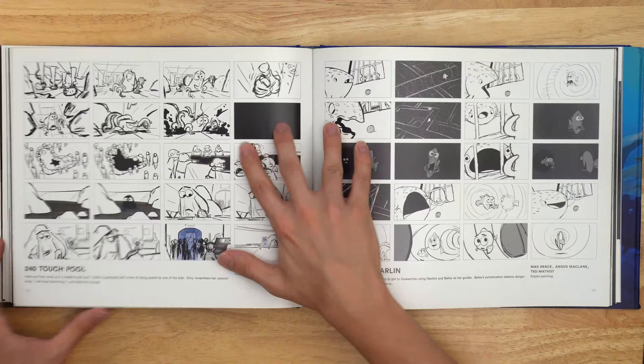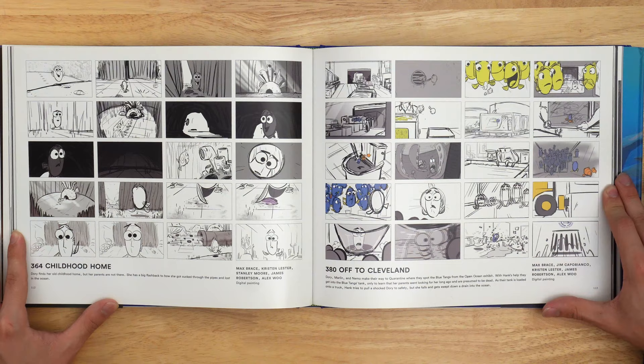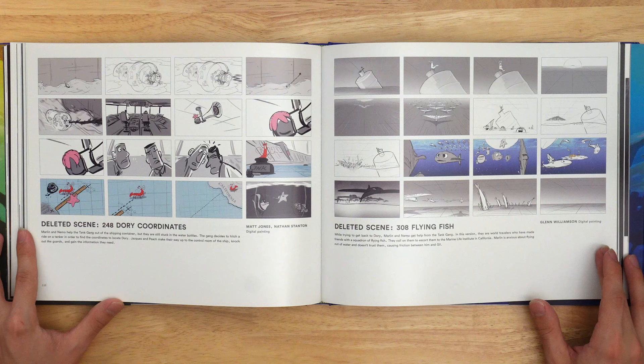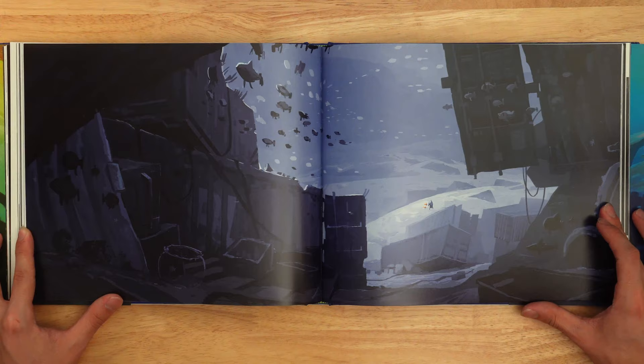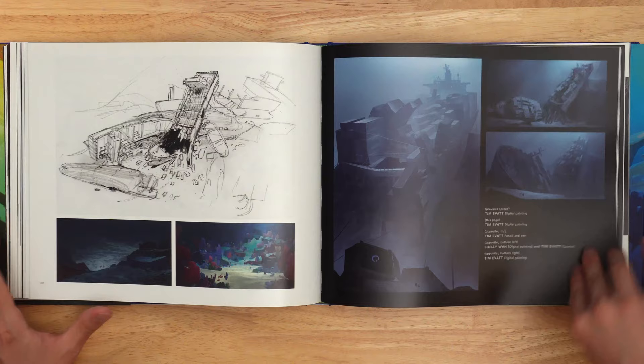I haven't seen this movie in at least four or five years. I definitely need to go back and check it out. There are a lot of storyboards here. I need to check it out because I have Disney Plus — I accidentally forgot to cancel it, they charged me another month, and I'm like, well, I guess I will watch a little bit more of Disney Plus even though I didn't really want to. There are some good movies and good shows, I just didn't have a lot of free time last month.